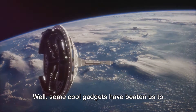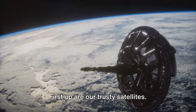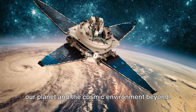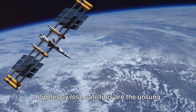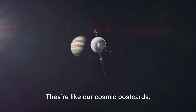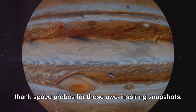Ever wish to explore the universe? Well, some cool gadgets have beaten us to it. Space exploration is no longer the stuff of science fiction. Thanks to a host of technological marvels, we're able to venture into the cosmos without leaving the comfort of our home planet. First up are our trusty satellites — these high-tech devices orbit around the Earth, acting like our eyes in the sky, providing critical data about our planet and the cosmic environment beyond. Next, we have space probes, launched deep into space to study distant celestial bodies. They're like our cosmic postcards, sending back stunning images and invaluable data from the far reaches of our solar system — remember the first close-up pictures of Jupiter or the rings of Saturn? You can thank space probes for those awe-inspiring snapshots.